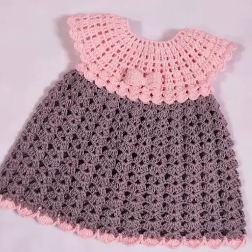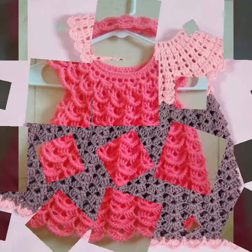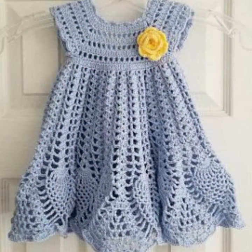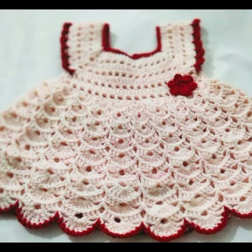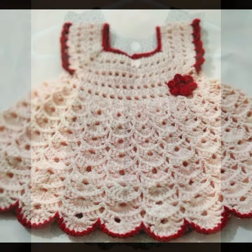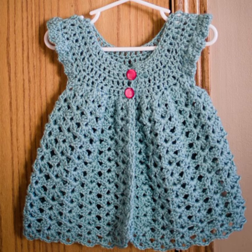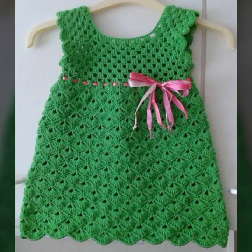Hello friends, welcome back to my YouTube channel. Today I will talk about the most stylish, most demanded, and famous designing ideas for your sweet babies — baby crochet frock designs. New designs, new ideas, new color combinations. Friends, how are you? I'm fine. I hope you are enjoying the best condition of health. I am back again with the most stylish, most demanding collection of beautiful baby crochet frock designs.